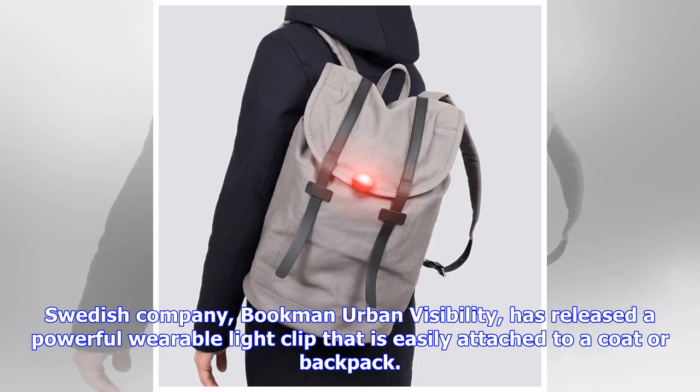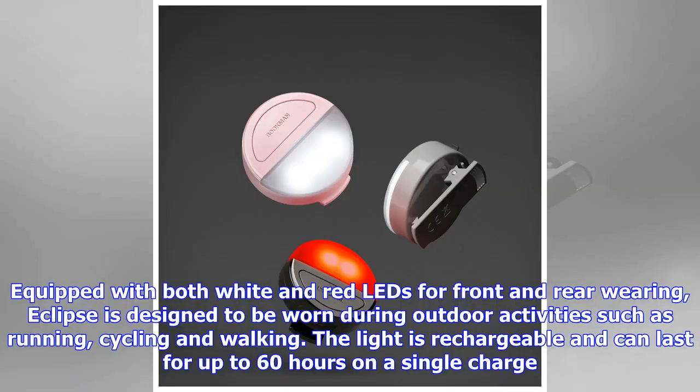Swedish company Bookman Urban Visibility has released a powerful wearable light clip that is easily attached to a coat or backpack. Equipped with both white and red LEDs for front and rear wearing, Eclipse is designed to be worn during outdoor activities such as running, cycling, and walking.